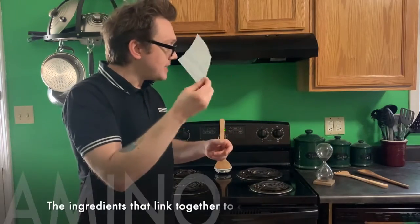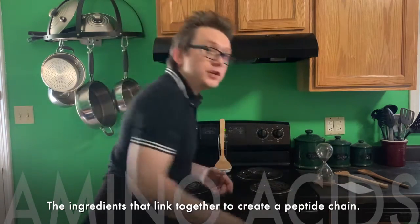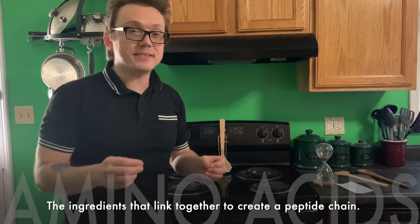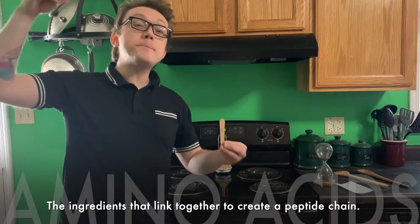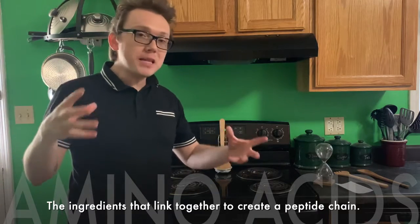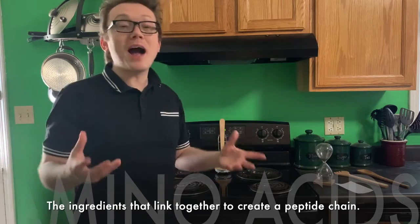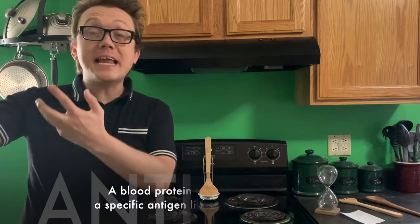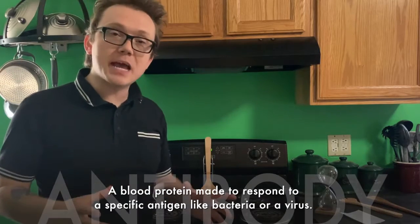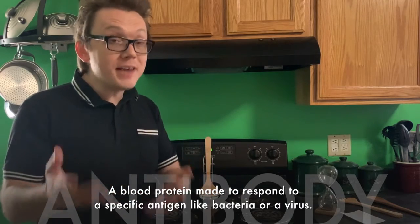Messenger RNA — my little recipe written on this card — transfers and tells me what to put into that cake. When I take that recipe I need to make sure I have the right ingredients. Those ingredients are called amino acids. Those amino acids are put together and assembled into a peptide chain — a polypeptide, which is honestly a protein. That protein is able to do all kinds of things: whether it be an enzyme to make chemical reactions happen faster, a receptor to pick up light, or an antibody to combat diseases like COVID-19.